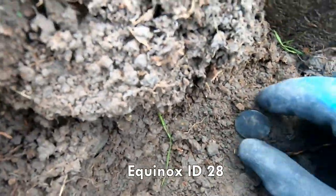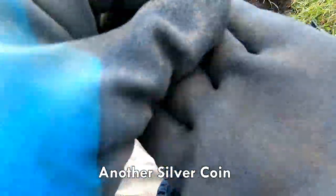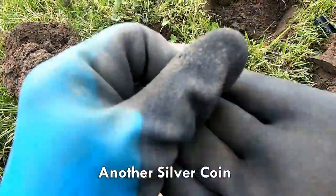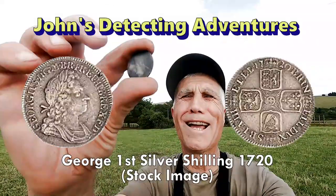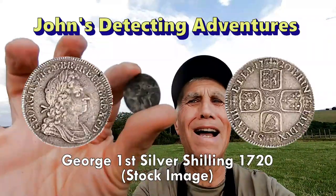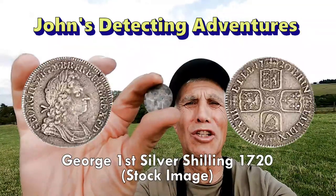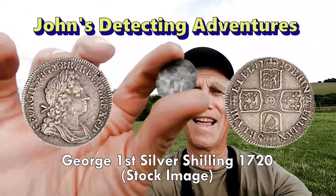Another silver — look at that. Now I can see if I can make out the head. And another shilling of George the First. Not in good condition, it's black, but I think that's George the First shilling. 1715 or 1728, something like that. That's two.